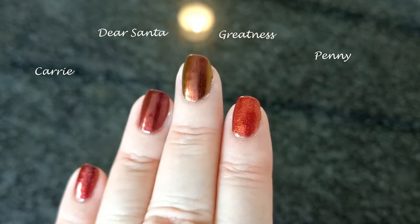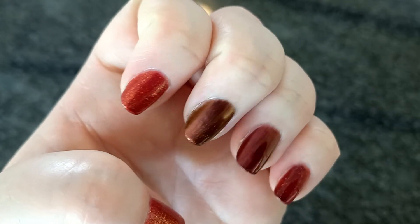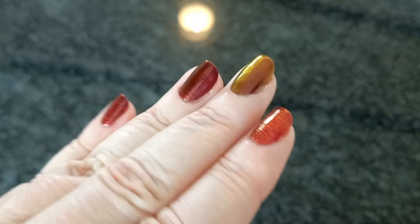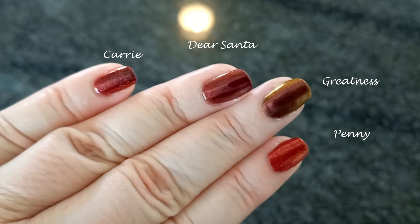If you'd like to see more comparisons of ILNP polishes, like and subscribe, and let me know in the comments which ones you want to see. If I have them, I'll compare them for you. There you go — that's Carrie, Dear Santa, Greatness, and Penny.